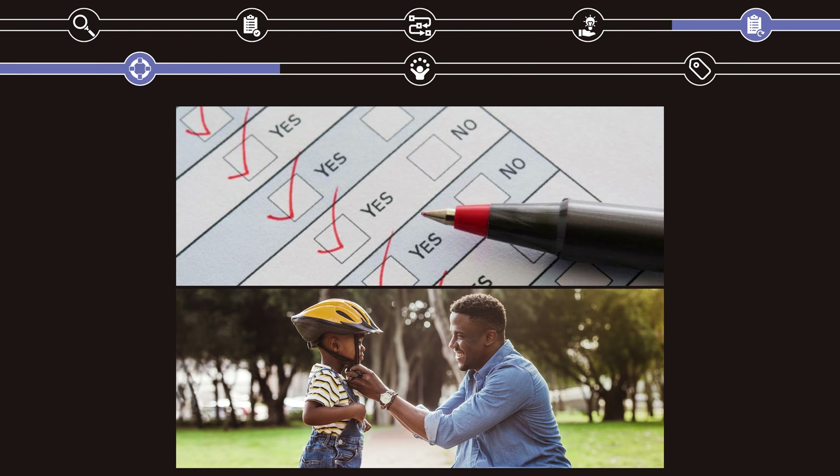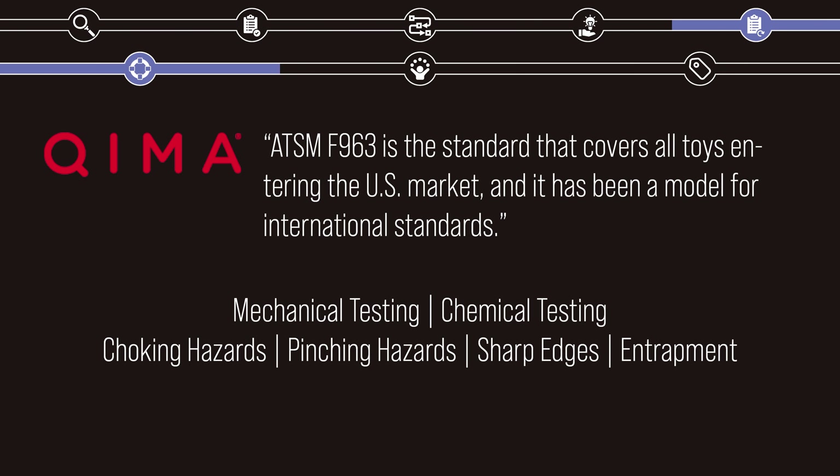In order for the product to be safe, it has to pass all legal and safety requirements in the United States, as well as pass judgment from actual parents of young children. In order to ensure compliance with national safety requirements, I checked the Gulliver Blocks against a standard known as ASTM F963, which, according to Kyma, a leading provider of supply chain compliance solutions, is, quote, the standard that covers all toys entering the U.S. market, and has been the model for international standards, end quote.